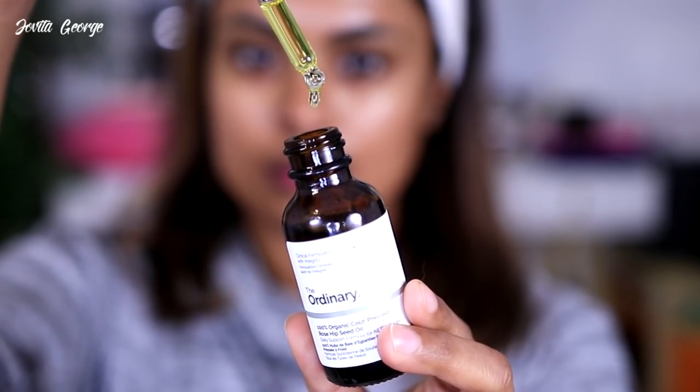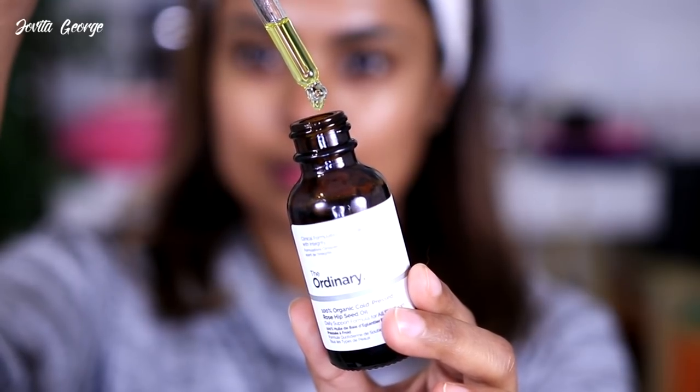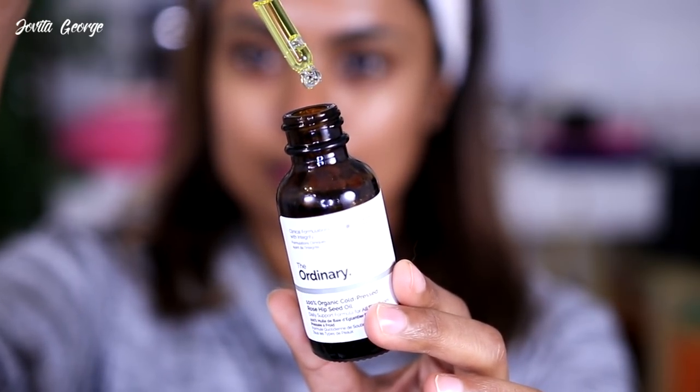Finally, the organic cold-pressed rosehip seed oil — I love this. It smells very organic, like a garden. Rosehip seed oil has so many skin benefits: it addresses hyperpigmentation and hydrates your skin. I really, really love this product.